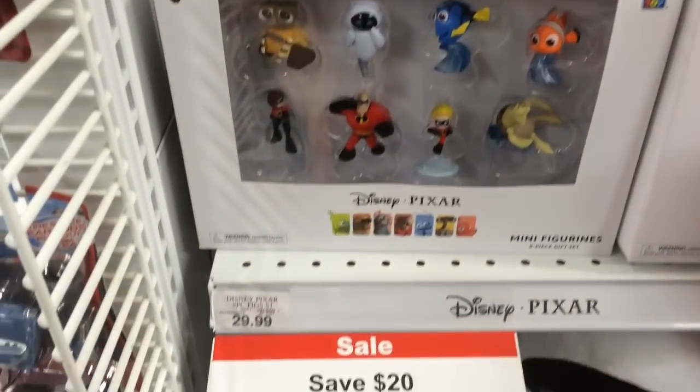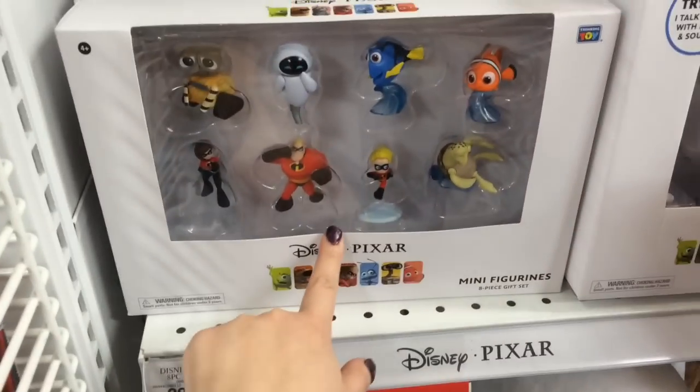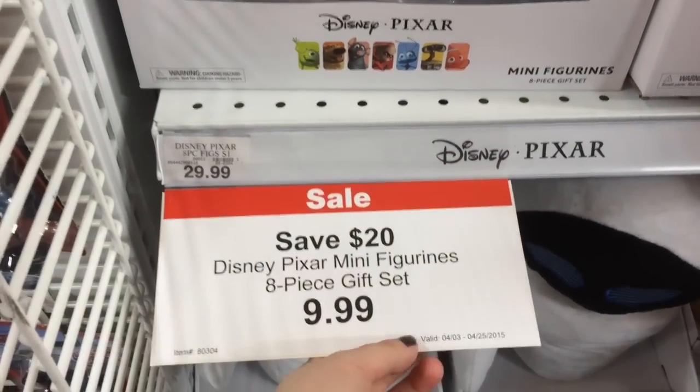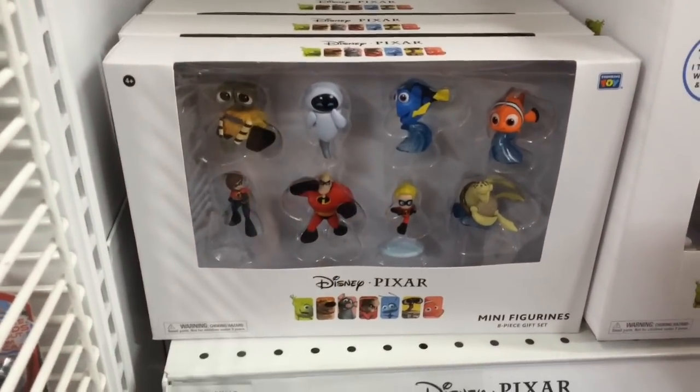I'm in the Pixar section at Toys R Us and they have a really good sale on these 8-piece figures. They're usually $30 and now they're only $9.99 until the 25th. That's a really good deal.